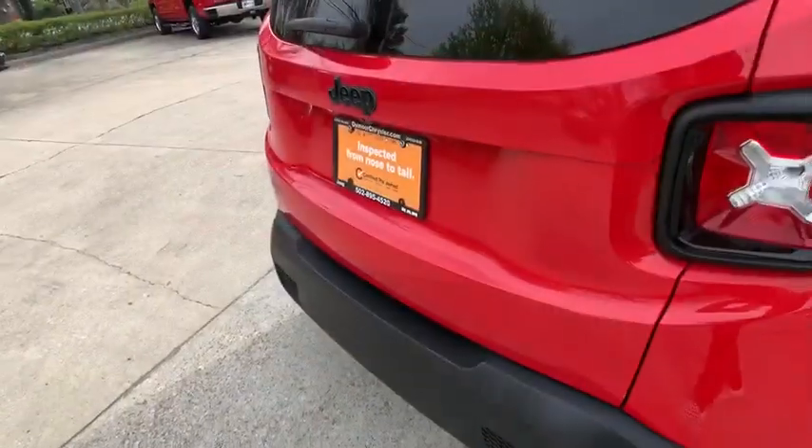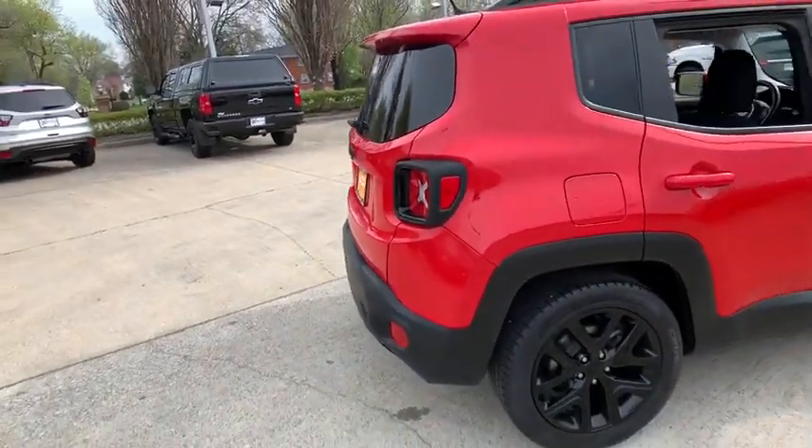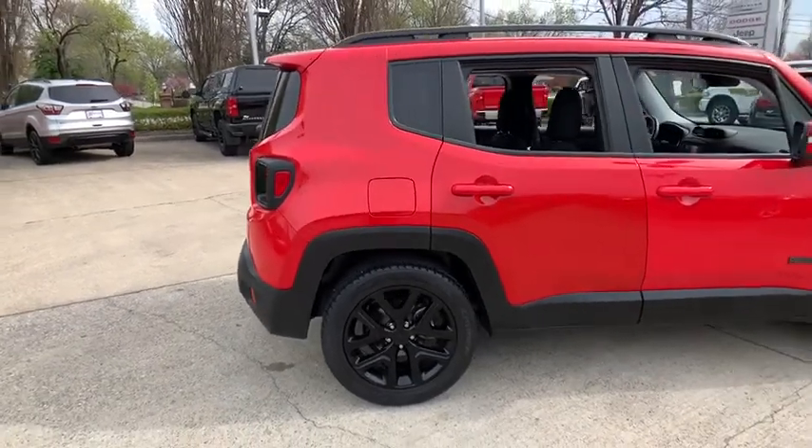The vehicle also comes with a tachometer, panic alarm, remote keyless entry, rear window wiper, rear view camera, and driver vanity mirror.